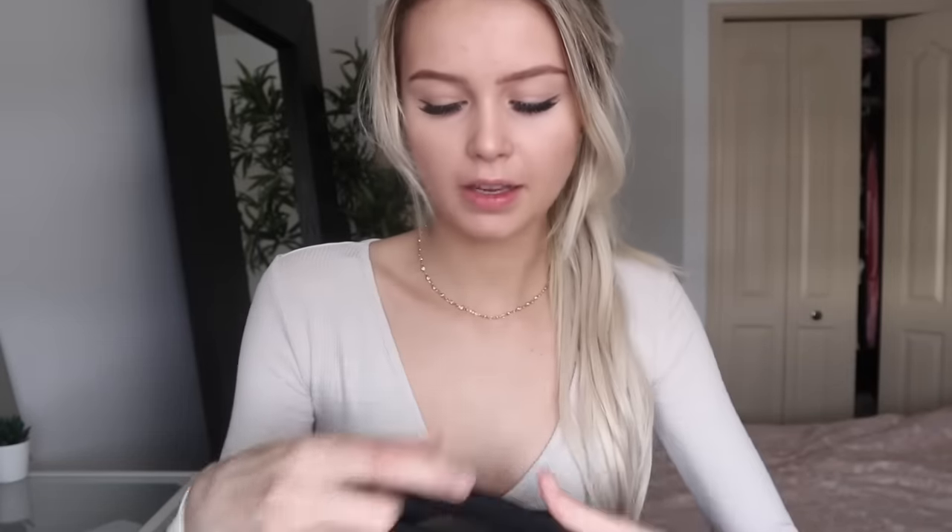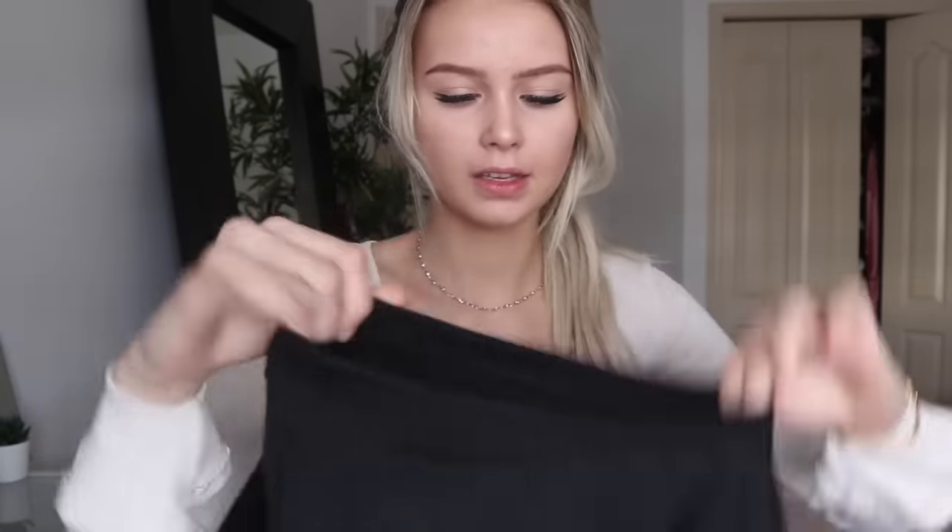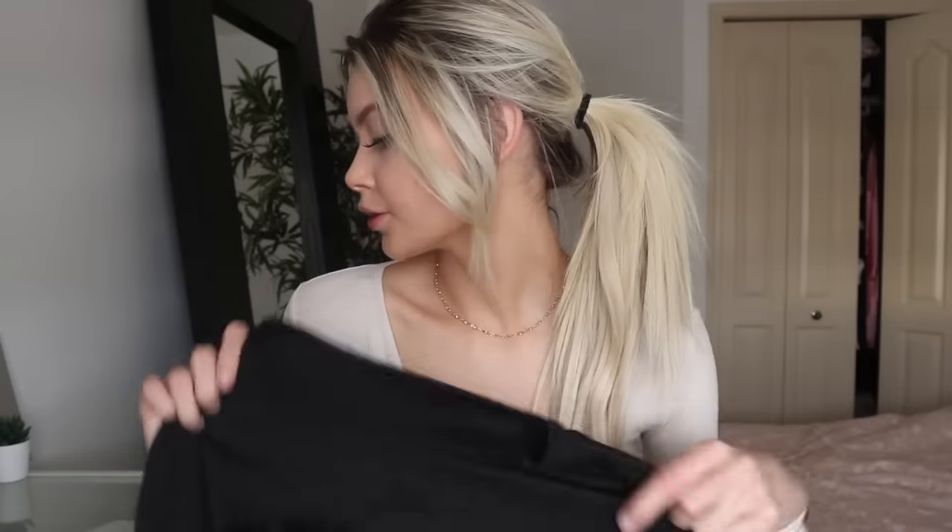Alright, the first thing that I got is this cut-out cropped sweatshirt. It basically crops over top of your bust — obviously you cannot see this very well. This hoodie goes for $18.50. It's actually a really nice quality — nice and thick, pretty well made, really cute. I will try this one on and tell you if it's cute or not.